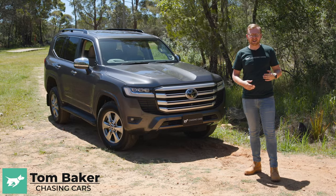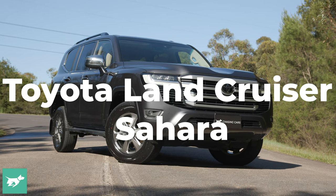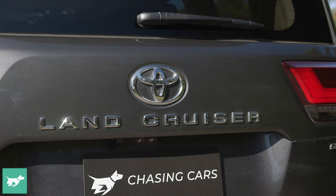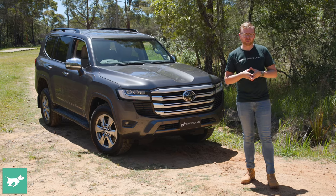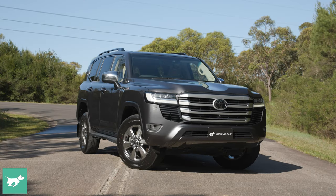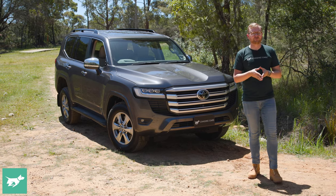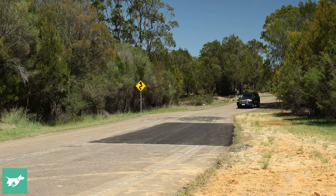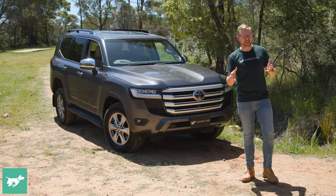I'm Tom Baker, this is Chasing Cars, and in my travels around Australia I'm finally starting to see more 300 series Land Cruisers on the road. When the model launched in 2021, Toyota Australia had no supply and the factory was barely making the car due to massive shortages. Very slowly the situation is improving and more Aussies are taking delivery of the 300 series. You might be in the wait list right now and thinking about dropping out, so in today's video I'm going to let you know whether or not you should buy a 300 series Toyota Land Cruiser — because these things ain't cheap.